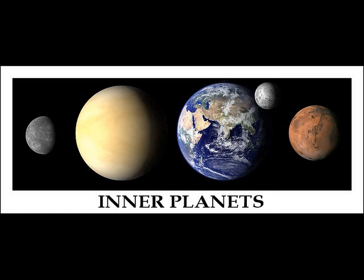The inner planets of our solar system are known as terrestrial planets, meaning that they have solid surfaces. They are relatively small compared to the gas giants of the outer solar system. Here we see Mercury, Venus, Earth and its large moon, and the planet Mars, all shown at their correct relative sizes. Mercury and Venus have no moons.